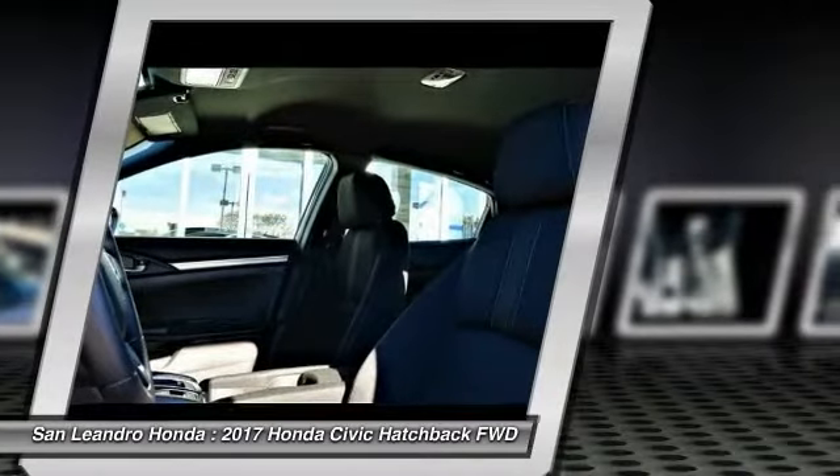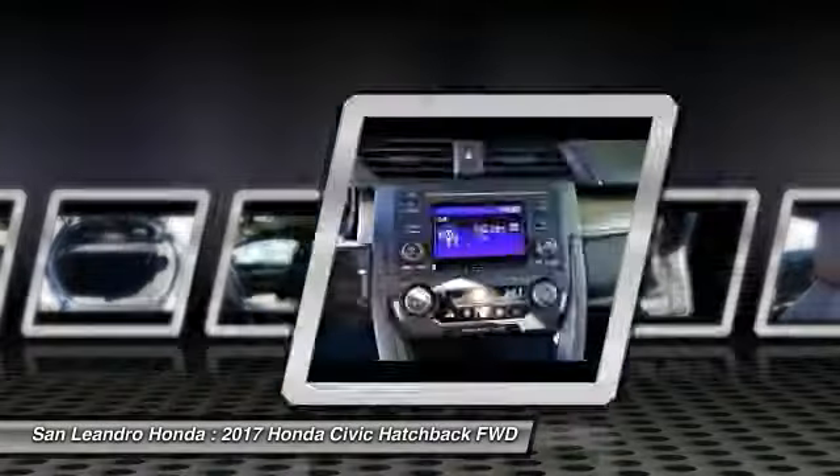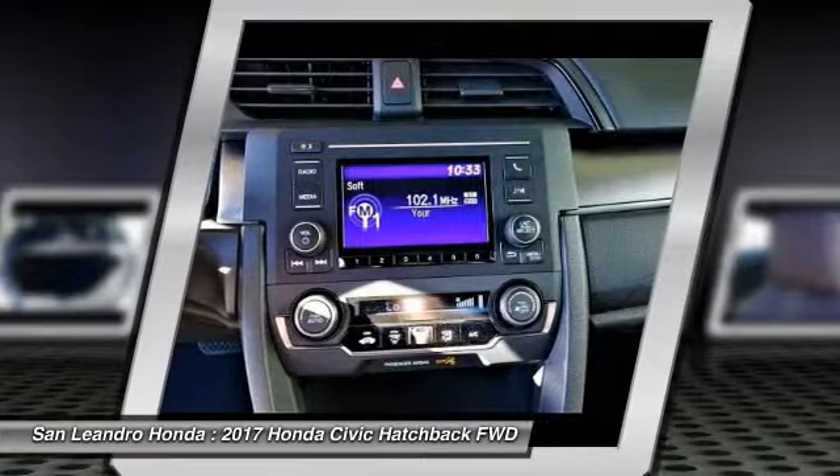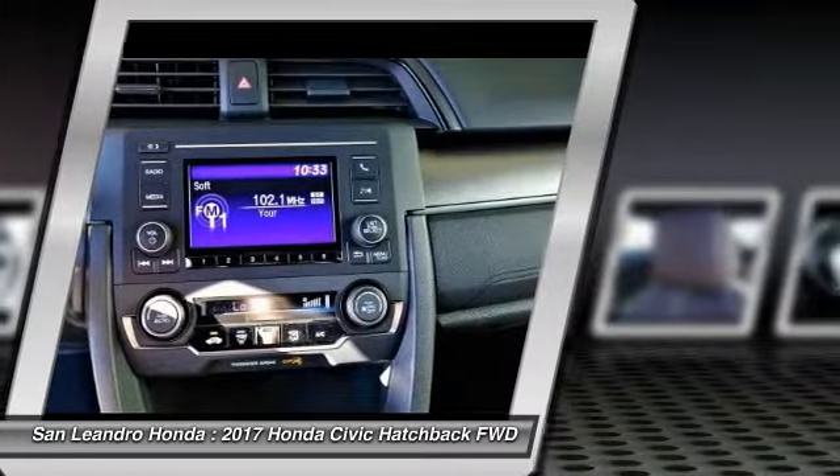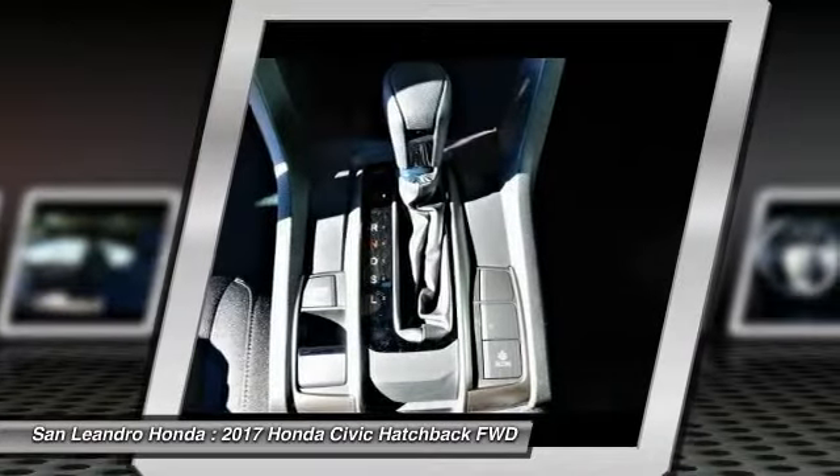San Leandro Honda's new car website offers a large inventory of new Honda Civic Hatchback LX to shop from and research Honda's new products before coming in for a test drive. Today is the right time to purchase a 2017 new Honda Civic Hatchback LX during the Bay Area's Honda sales event.